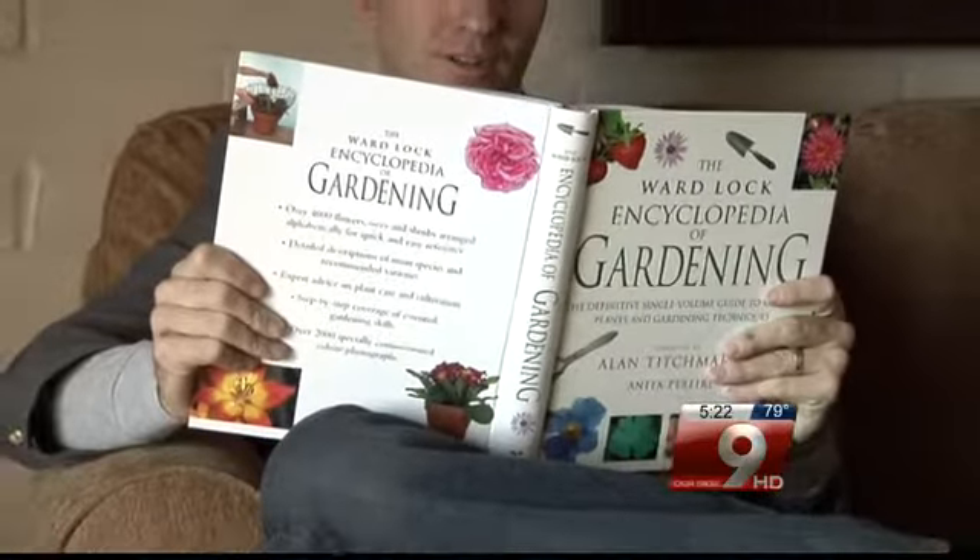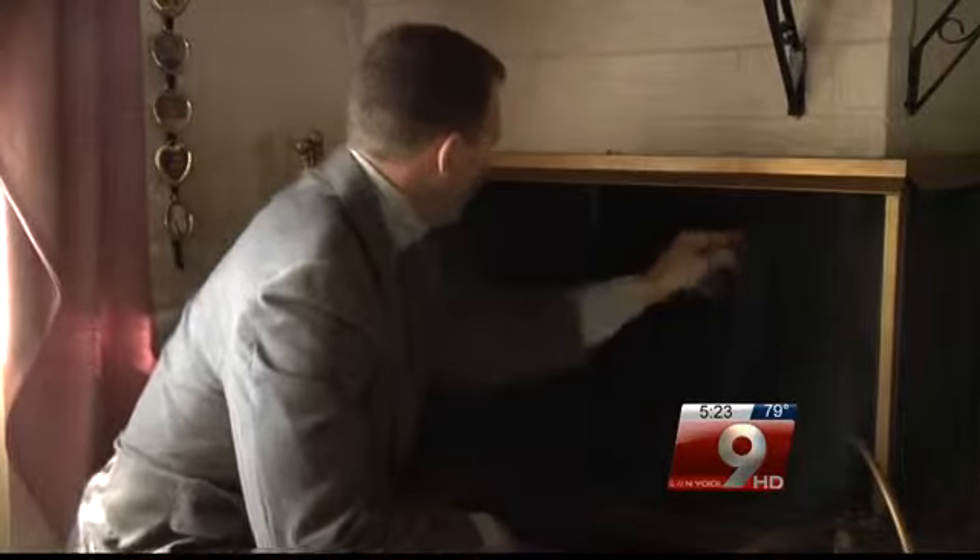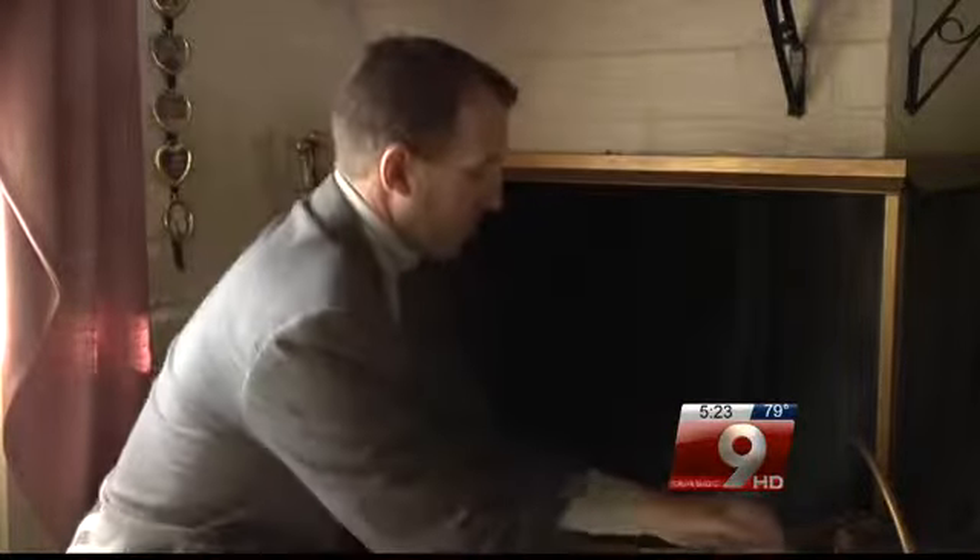With the temperatures dropping at night, it might be time to fire up the old fireplace. But here's a little factoid that's not so much fun: fireplaces and chimneys are responsible for almost half of all home heating fires. So let's go over a few things beforehand to make sure that the fire stays where it's supposed to — in the fireplace.